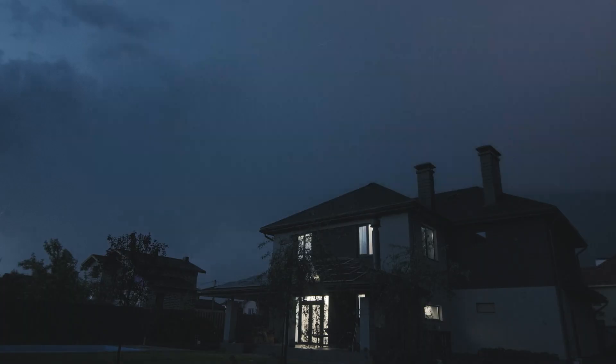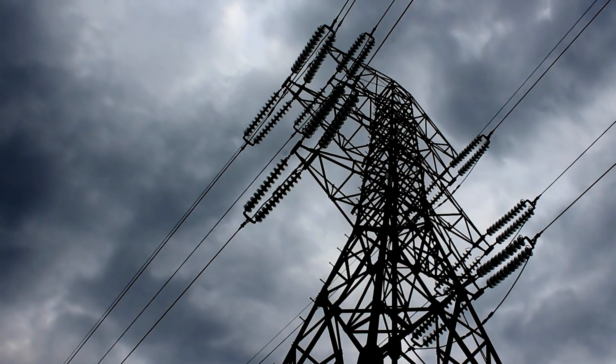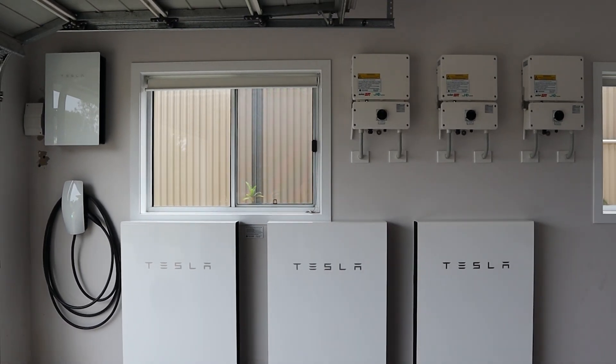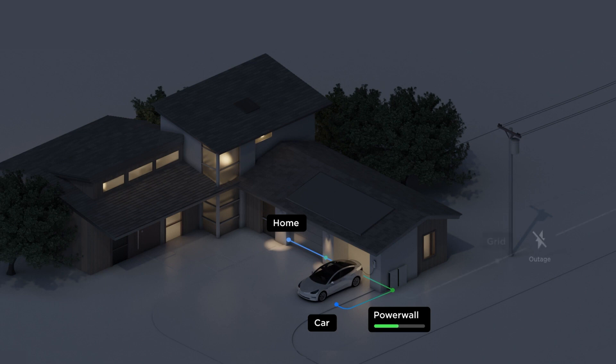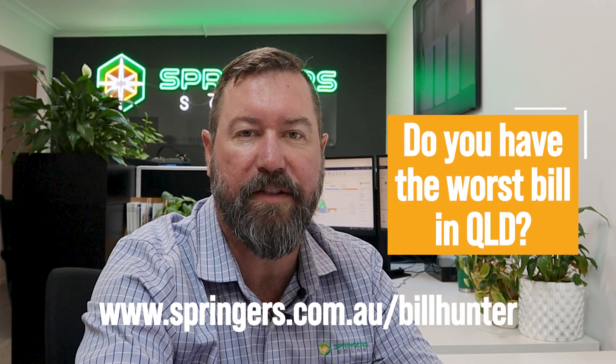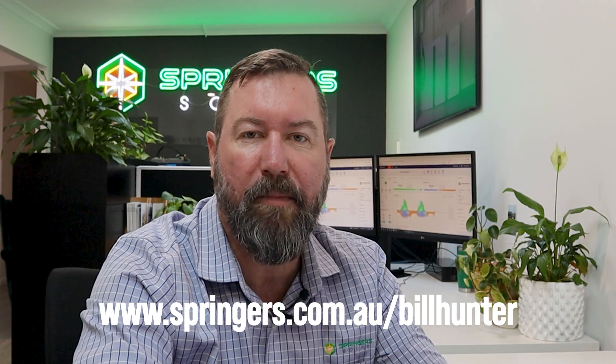This system also has the added advantage of blackout protection — backup power from the battery, especially during summer when high-intensity storms come through and there is peak demand on the grid. Battery systems give you that added advantage of backup power for your home in the event of an outage. Thanks for watching this Bill Hunter series. We are still looking for electricity bills we can assess to help maximize your return on solar and battery systems. Cheers.